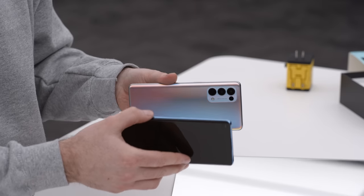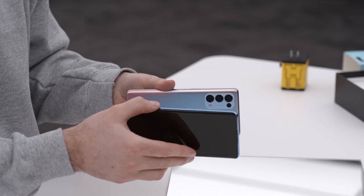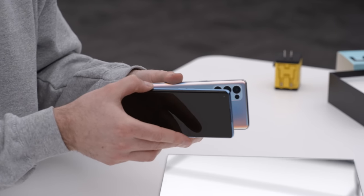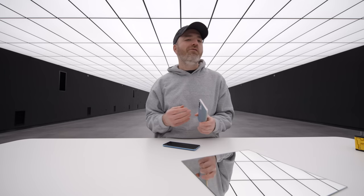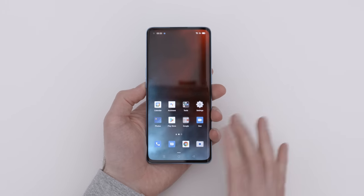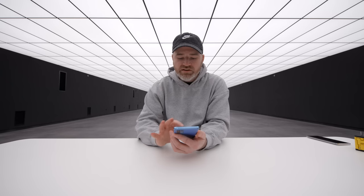It's reflective — if I bring the blue phone over, this one takes on the same color, it takes on the color of whatever it's reflecting. That's an FHD+ display and you can really see that screen-to-body ratio.